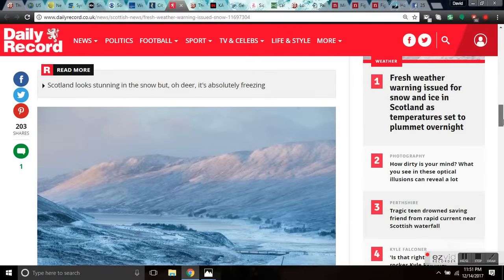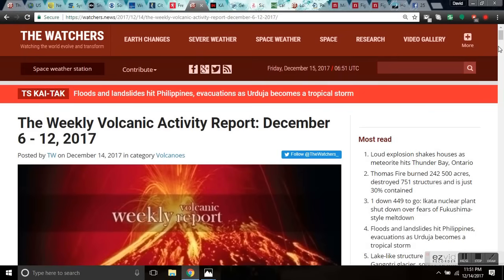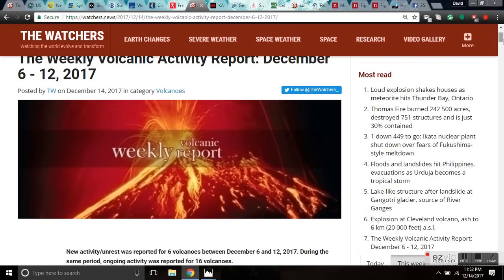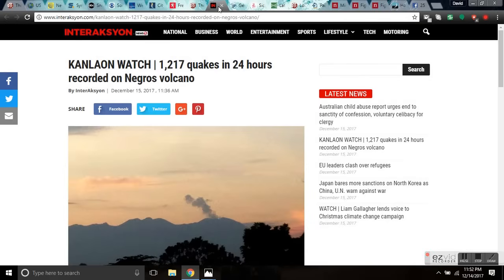Here's the weekly volcanic activity report. It's significant because cosmic ray flux leads to increased muons heating the magma chambers in the subsurface — this is for silica-rich magma, the most explosive and deadly kind that can cool the planet. As a precursor: Agung, Kanlaon, Klyuchevskaya, Bezymianny, Pacaya, Shishaldin, and Villarrica are all throwing ash into the atmosphere. Kanlaon Watch: 1,217 volcanic earthquakes were recorded over the past 24 hours by the Philippine Institute of Volcanology and Seismology — 210 quakes more than the 1,007 recorded the previous day.